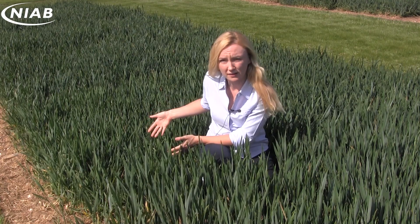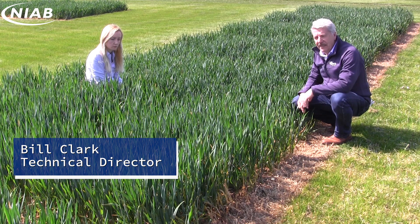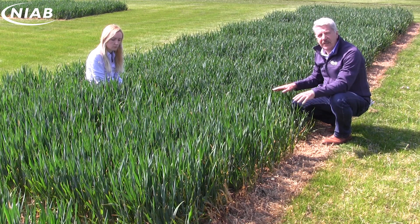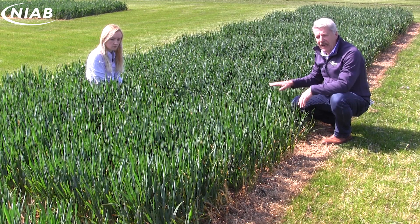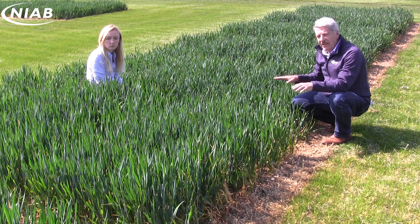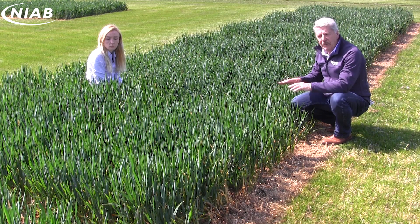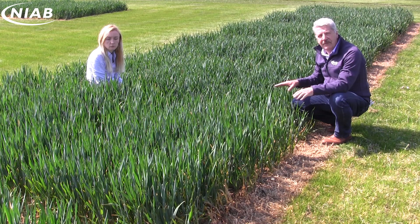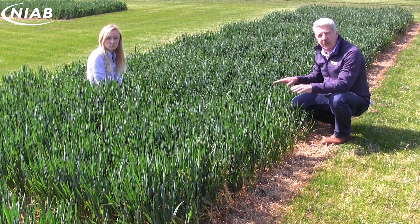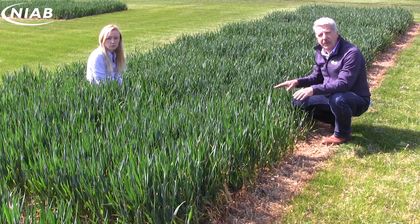Now let's go take a look at some fungicide plots. We've talked about the different disease levels in these two varieties, and you might wonder why we've got these two extremes. We've got Extaze and Barrel, and the reason we've chosen these two varieties is that, curiously, they have exactly the same fungicide treated yield on the recommended list. So if you put a full fungicide programme across these varieties, you will get the same treated yield.